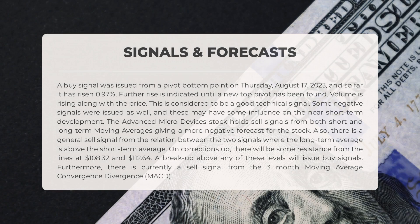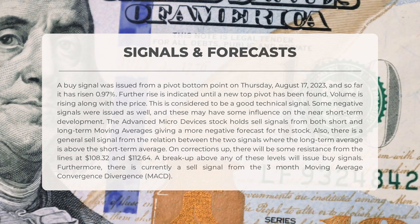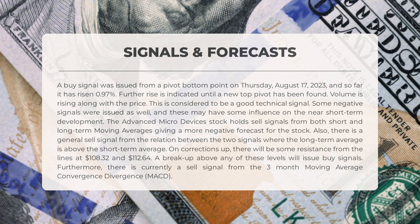The following signals have been identified for Advanced Micro Devices. A buy signal was issued from a pivot bottom point on Thursday, August 17th, 2023, and so far it has risen 0.97%; further rise is indicated until a new top pivot has been found. Volume is rising along with the price — considered a good technical signal. Some negative signals were also issued: AMD holds sell signals from both short- and long-term moving averages, giving a more negative forecast. There is also a general sell signal from the relation between the two averages, where the long-term average is above the short-term average. On corrections up, there will be resistance from lines at $108.32 and $112.64; a breakout above either of these levels will issue buy signals.